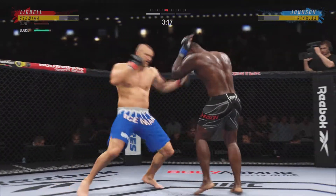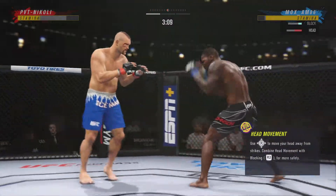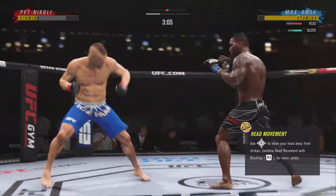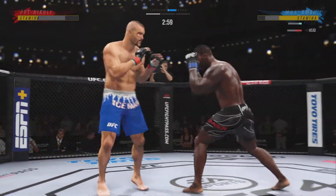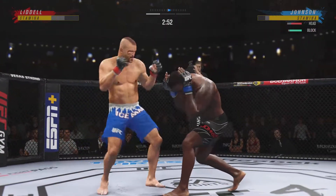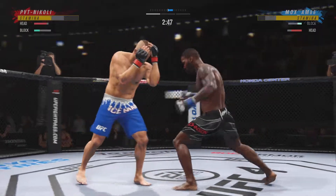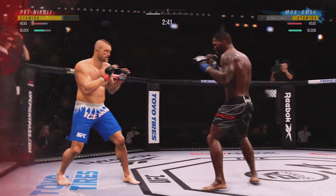He's throwing every part of himself into these big leg kicks, and both guys really throwing with authority. Just unable to quite find that wrench. Under three minutes to go in the round — and he lands it! You can see his opponent wobble.